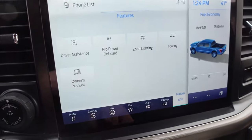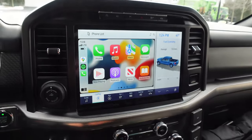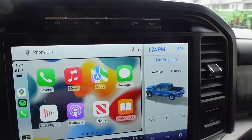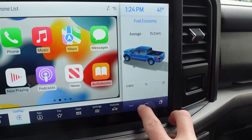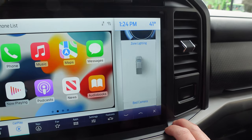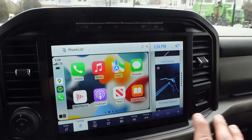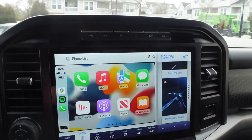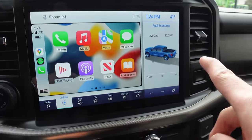We have wireless Apple CarPlay, so my phone's still in my pocket - I linked it up yesterday. That's always handy. On the right side of the sync screen, you can have all these different cards: fuel economy averaging 15, Pro Power on Board, zone lighting, and different card options. That's a really nice usage of a larger screen because CarPlay just needs the left side - it doesn't need the full screen, it'd just be wasted space.